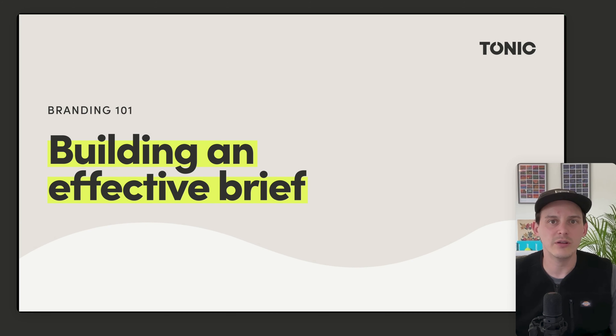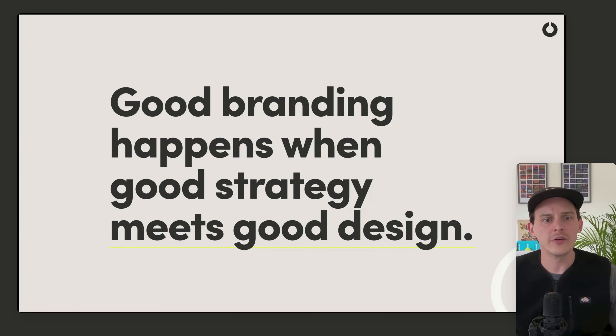Welcome to the Branding 101 video from Studio Tonic: how to build an effective brief from your client. Good branding happens when good strategy meets good design. Good strategy is the ideal outcome from any brief.